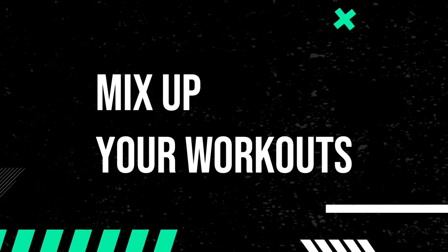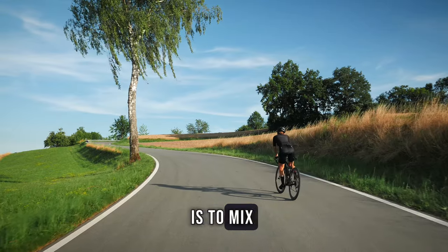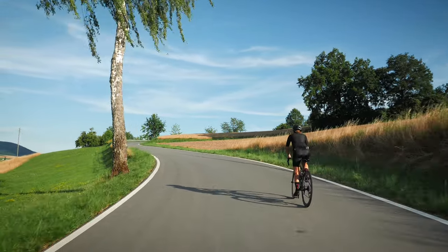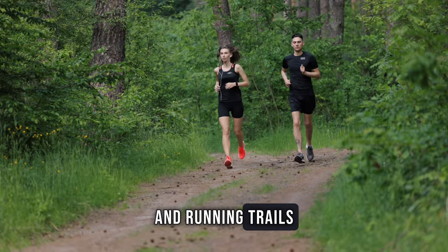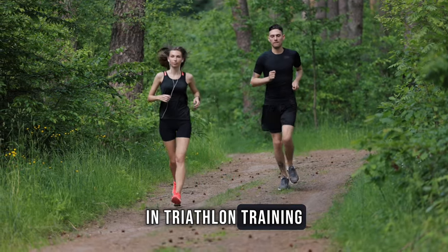Mix up your workouts. The first key to keeping things fun is to mix up your workouts — don't get stuck in a routine. Explore different swimming techniques, cycling routes and running trails. Variety is the spice of life, and it's no different in triathlon training.